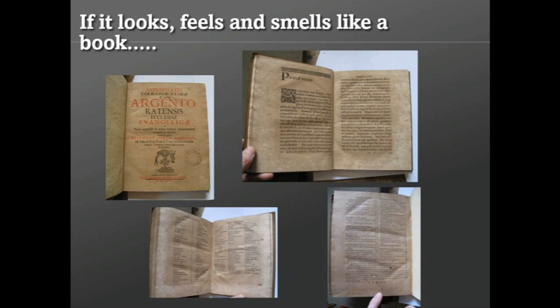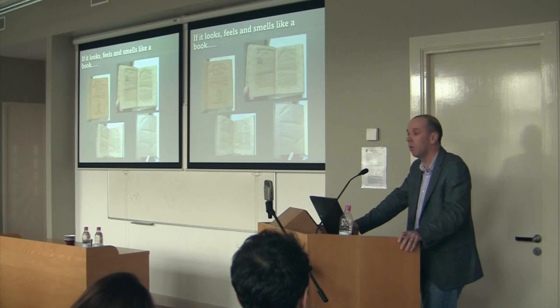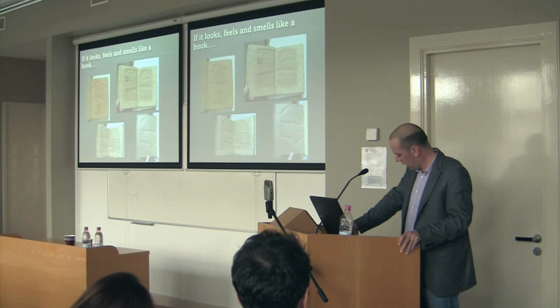If the new is recognizable as similar to the old, then it will sell, and the success of digital e-books over the past number of years has shown that designers have been very successful in what they've tried to do in the first generation of e-books. But I want to suggest that this approach limits the possibilities of what digital books and typography could be.